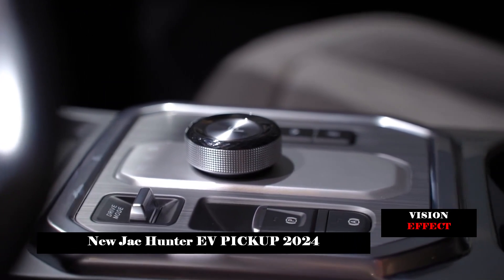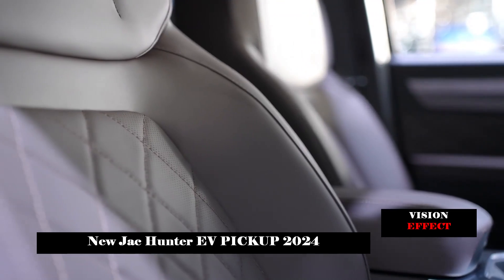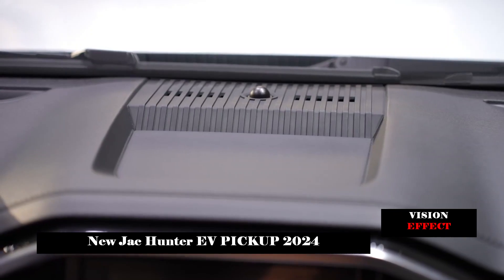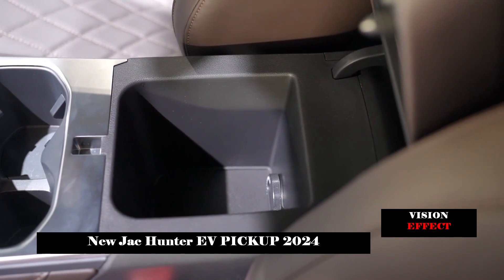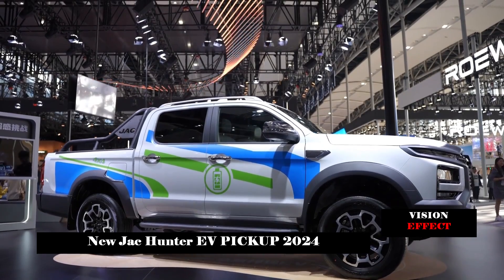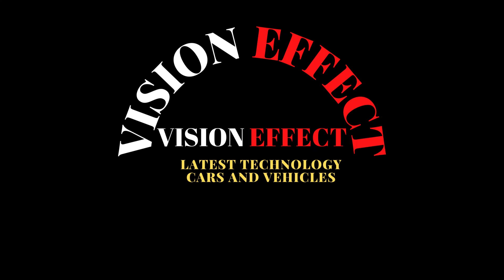In terms of energy storage, CATL lithium iron phosphate batteries are used, with a power of 48.8 kWh and a nominal capacity of 268 Ah. The pure electric range exceeds 500 km, and it supports V2G and V2L external discharge functions. Notably, the new car uses dual-motor four-wheel drive, making it the first pure electric four-wheel drive pickup truck in China, accelerating from zero to 100 km/h in eight seconds.